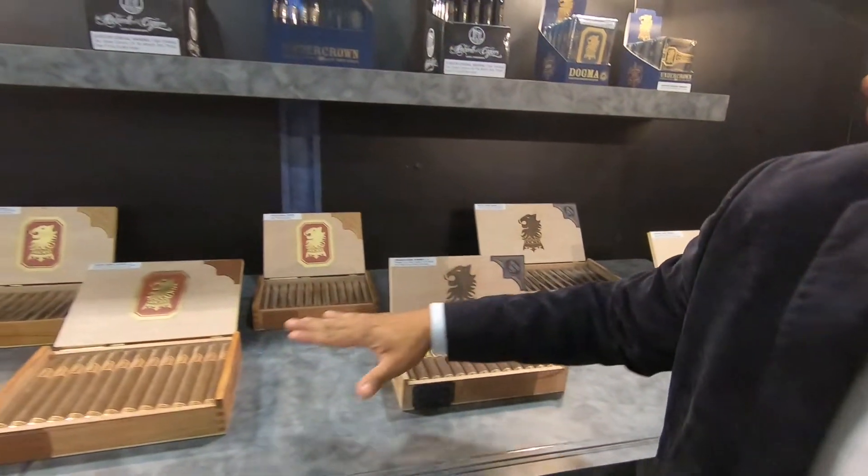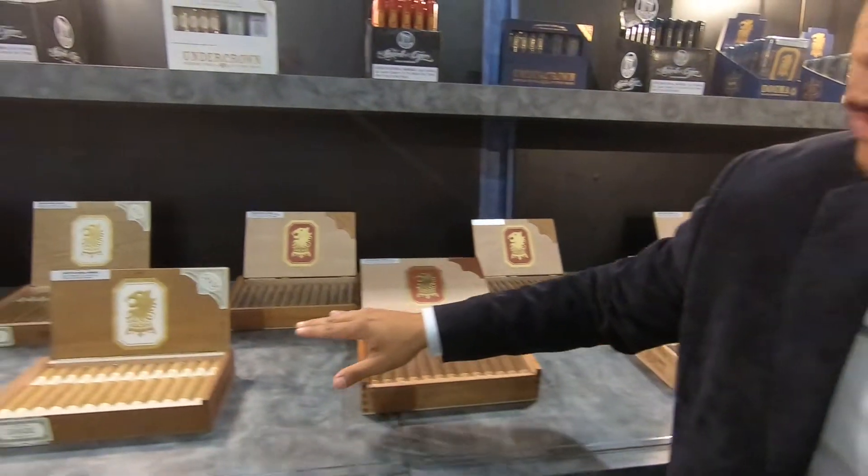Before I say anything, let me tell you a little bit about the Undercrown Tablet. This cigar right here is one of my favorites from the Undercrown family. A lot of people know the Undercrown from the Undercrown Maduro, the Undercrown Sun Grown, the Undercrown Shade.